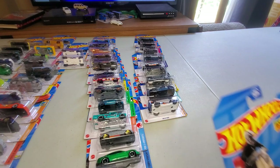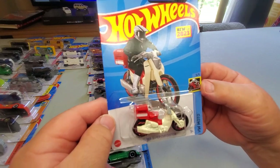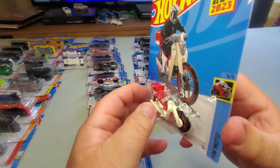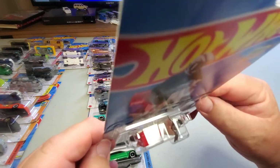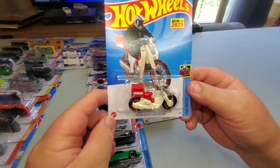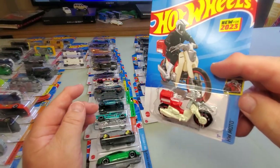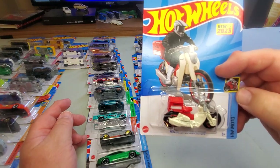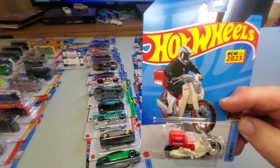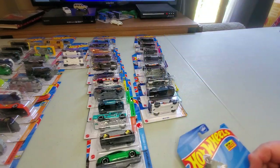Number 160: another new one for 2023 — Honda Super Cub Custom. It's like a little moped with a milk crate or big delivery box on the back. As I've said, they've been putting out a lot more motorcycles recently, so we welcome this to the collection. Maybe they'll put out some soon again with riders on them too. Collector number 160.